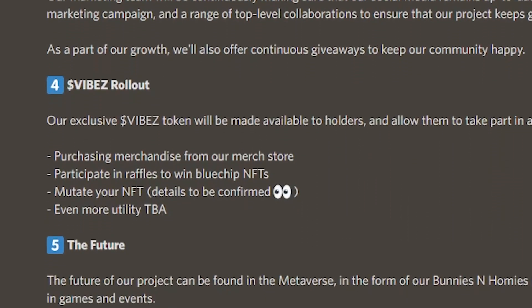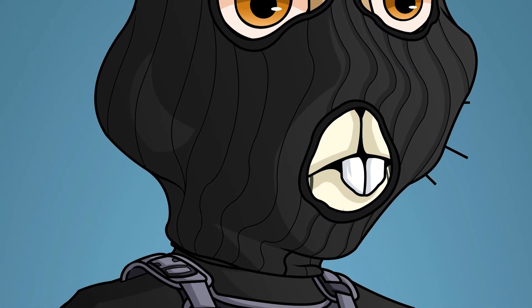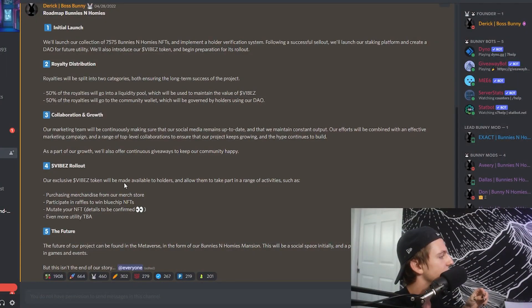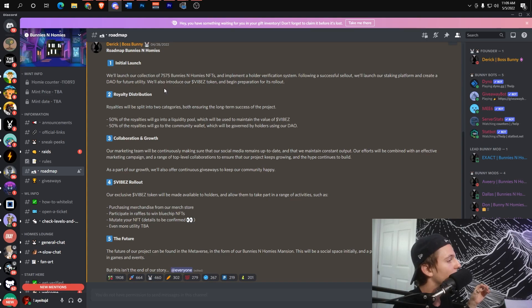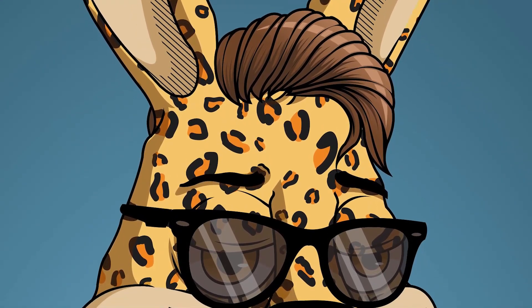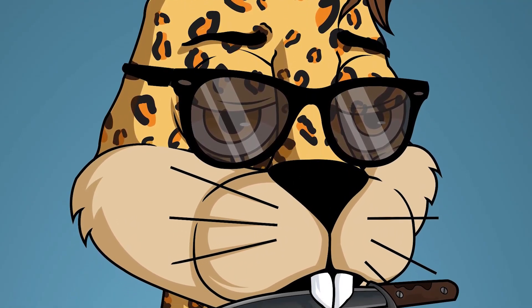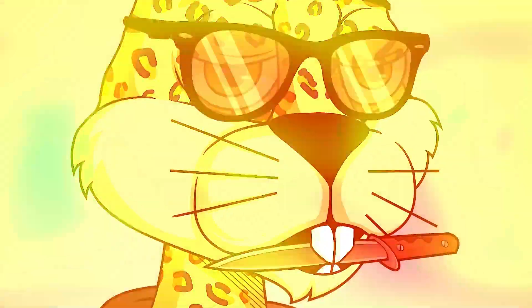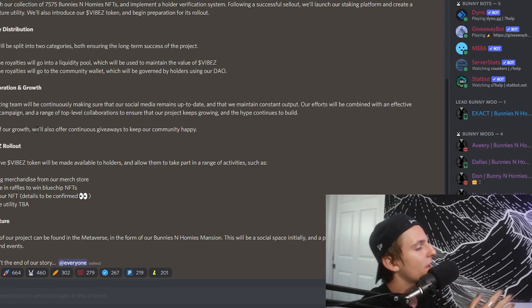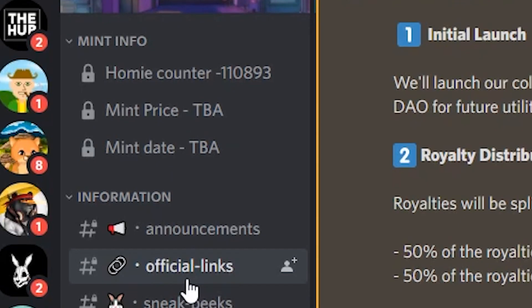With regards to utility, they have plans to do a royalty distribution — I'm a little iffy about royalty distribution, but the good thing is they're doing it through their Vibes token. Pretty much they're going for a metaverse aesthetic. The collection is going to be 7,575, which I thought was a pretty cool number. For this type of hyped-up project, with the way they're marketing and figuring out utility, I think they're going to do a good job. Their marketing side is obviously very professional. Mint price and mint date are still to be determined.